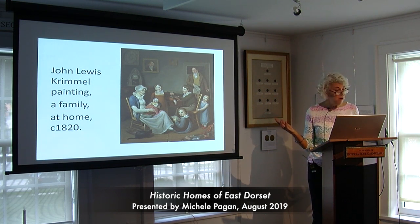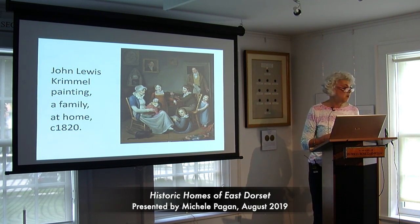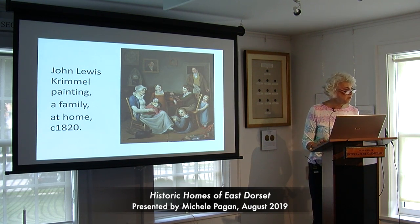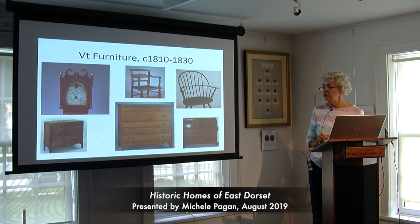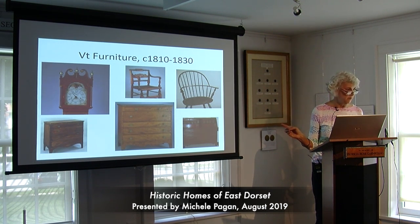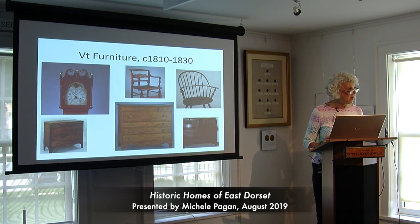This is a painting from about 1820 that might represent a domestic scene from Dr. Williams' house — the clothing and interior you would find in a New England house of this time period. This next slide shows actual pieces of Vermont furniture from the same time period, 1810 to 1830, in the collection of the Bennington Museum. I'm hoping Dr. Williams, doing well enough as a doctor, was able to supply his home with pieces of furniture like this.